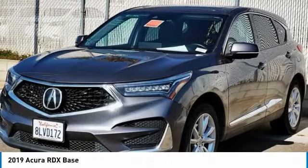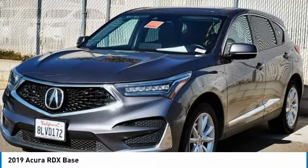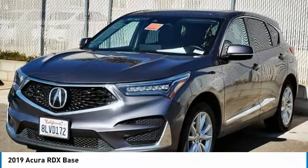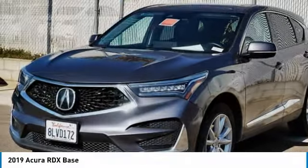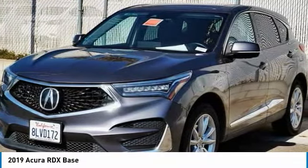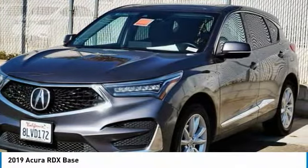We are pleased to show you the 2019 RDX. Viewed as Acura's answer to BMW's sporty X3, the RDX offers a stylish interior, plenty of sport, and a nice amount of utility. This vehicle has less than 30,000 miles.